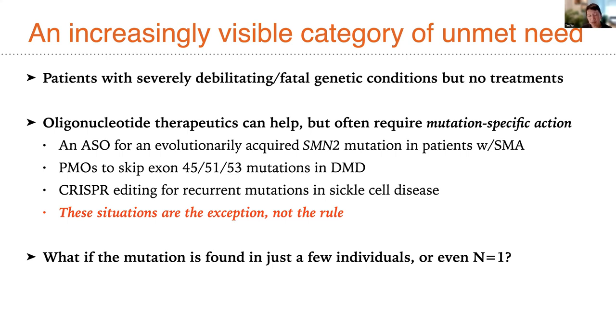Most of the time, the mutations we're actually encountering in patients are very rare, often even private, and may be found in only a single individual.